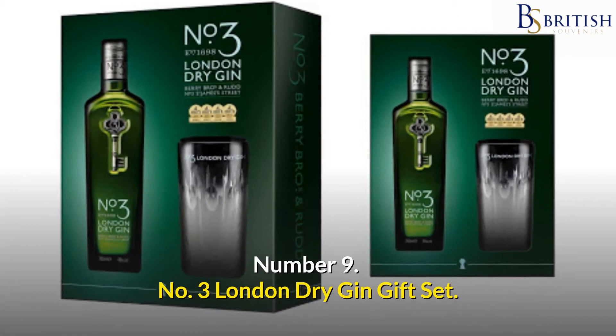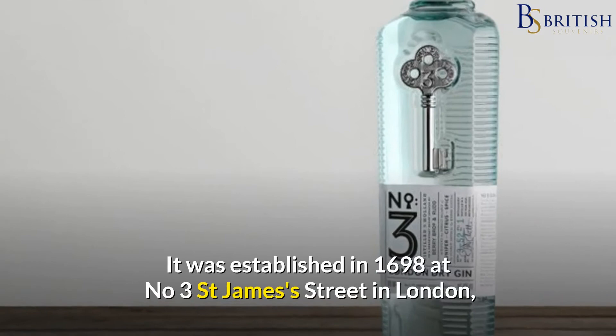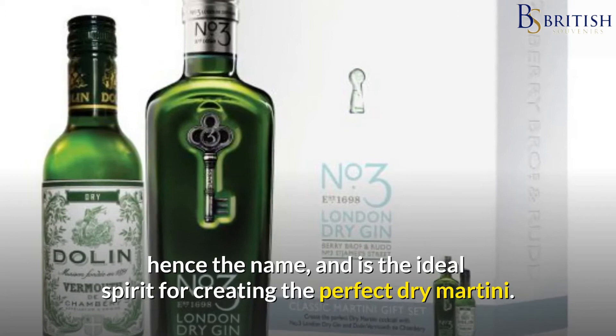Number 9: No. 3 London Dry Gin Gift Set. Berry Brothers and Rudd, London's oldest wine and spirit retailer, uses a proprietary formula to create this distinctive dry gin. It was established in 1698 at No. 3 St James's Street in London, hence the name, and is the ideal spirit for creating the perfect dry martini.